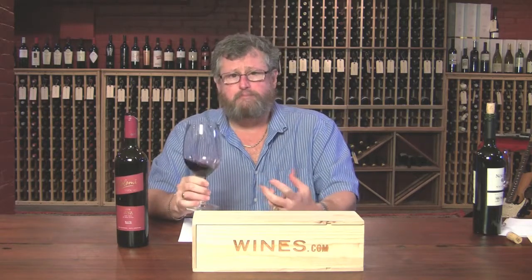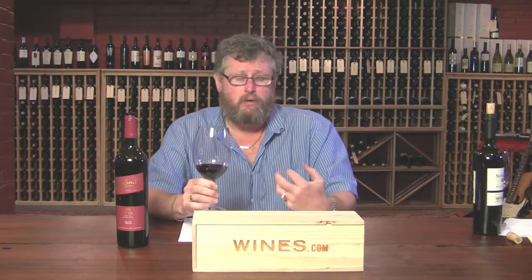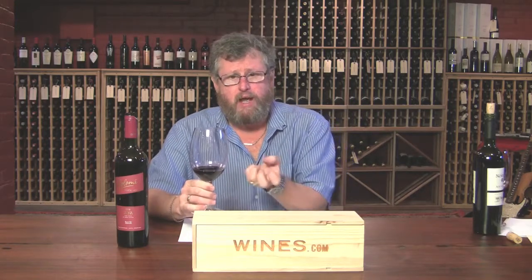Very nice mouthfeel. It's got some good density to it. It's not what I would call lush, but it has some density to it. Some definite grip from the acids and the tannins.